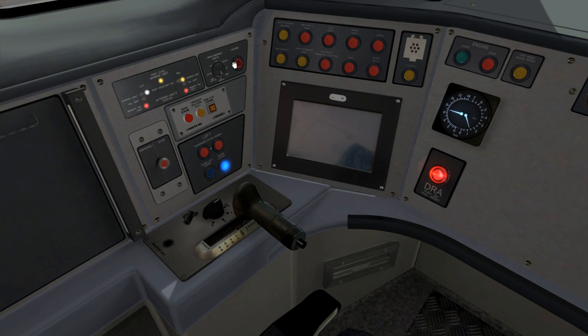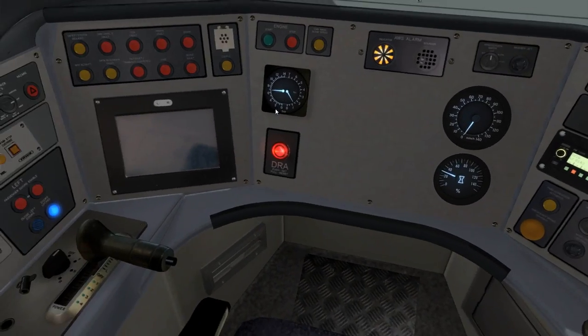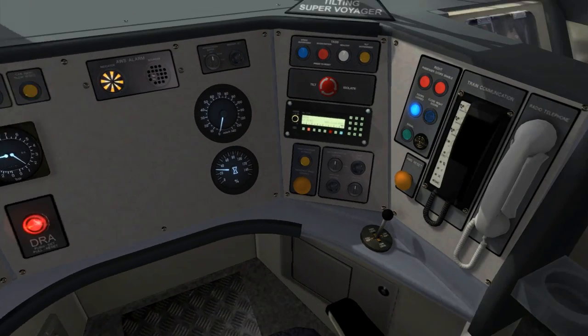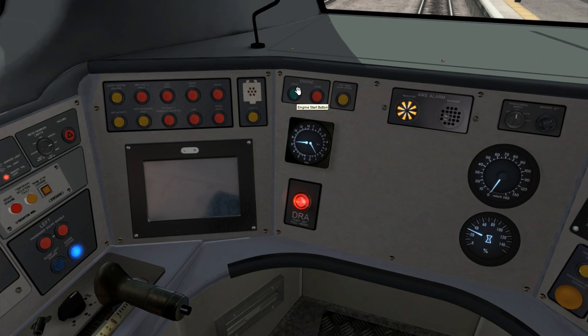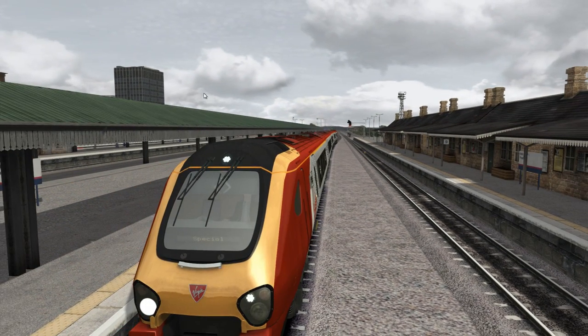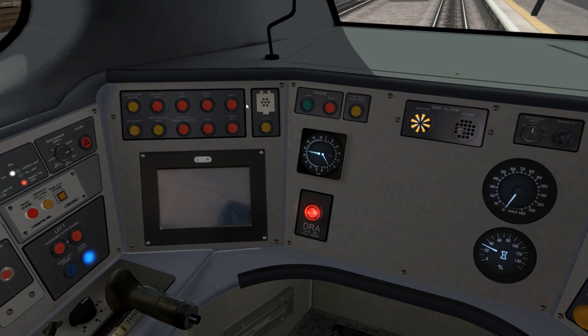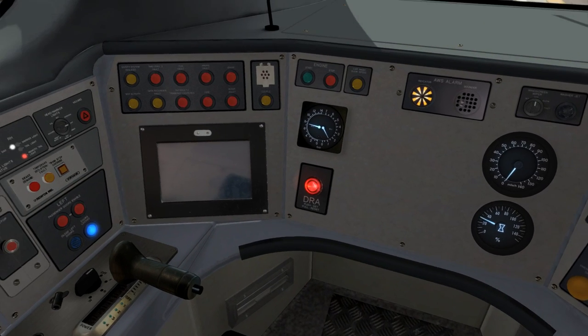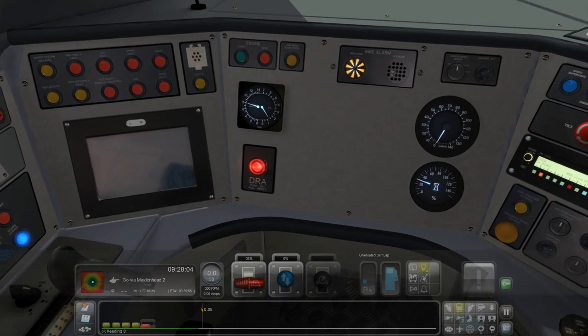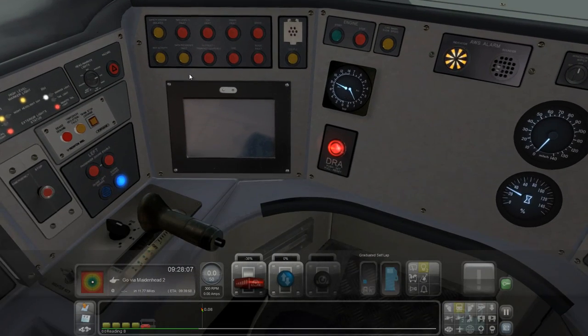Turn the headlights to day - there we go. I think we can turn the engines on. Engines on. Let's put up this display so we can see what's happening. I don't think I need to do any more tests - I think I've done all the tests. Nothing's really coming up.